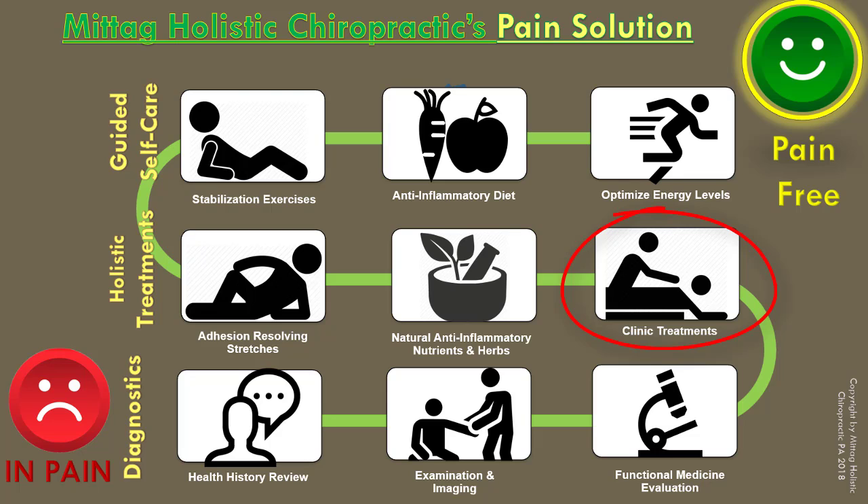We also suggest natural anti-inflammatory nutrients and herbs. We also use, in the clinic, assisted stretching exercises to resolve and release adhesions or scar tissue that has built up from a history of injury.